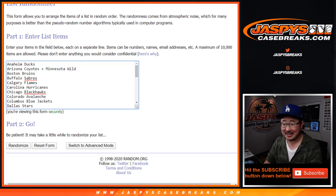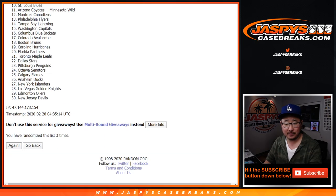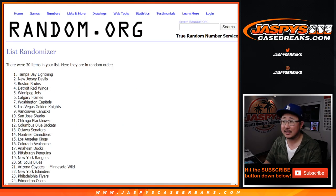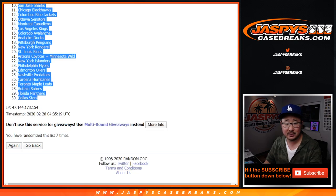Two and a five, seven times for the teams. After seven, we've got the Tampa Bay Lightning all the way to the Dallas Stars.